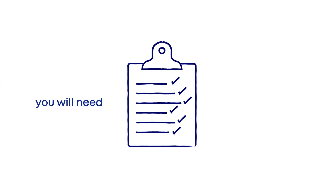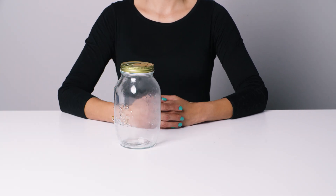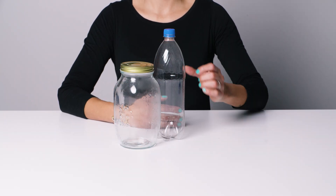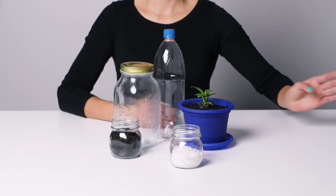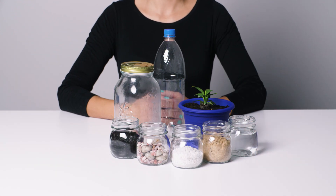To do this you'll need a large glass with a lid, alternatively a large soft drink bottle, a small plant, potting mix, layers of gravel, sand, pebbles, water and some gloves. Remember, safety first. Ask an adult to help.